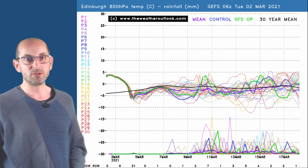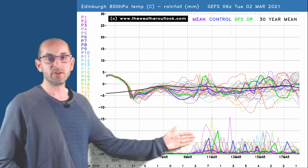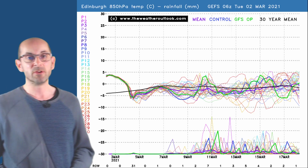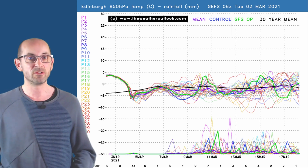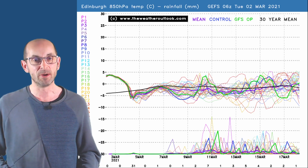The Edinburgh plot shows something very similar — rainfall spikes appearing during the middle third of the month, possibly not quite as wet as Belfast but wetter than London. So overall it is a fairly consistent picture across the UK, with that transition to more unsettled weather through the middle third of the month.